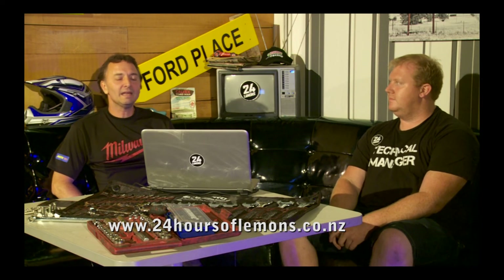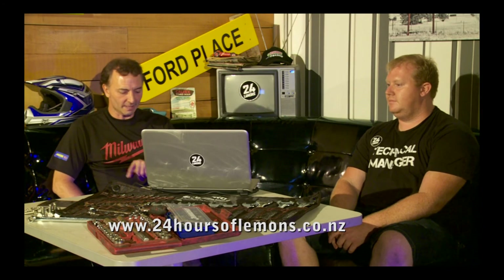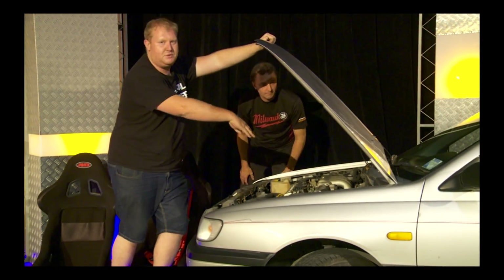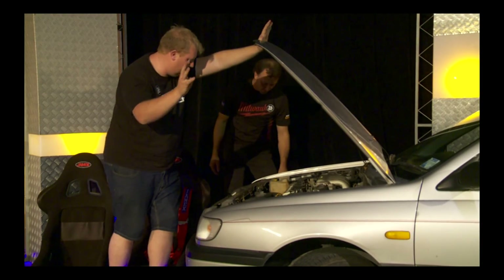For any questions or more inspiration, jump on the website. We're prepping this car for a roll cage right now — there's not much else to do in there at this stage.